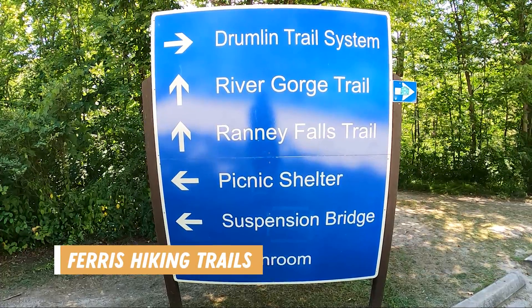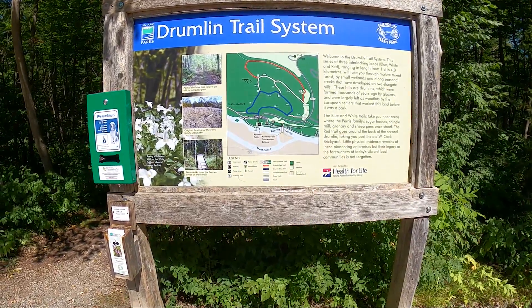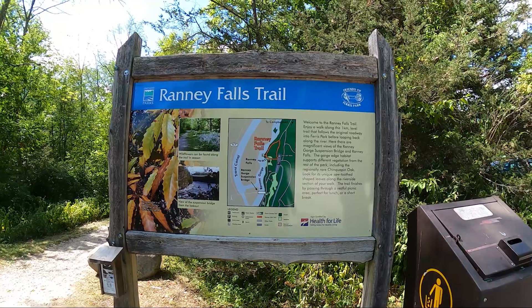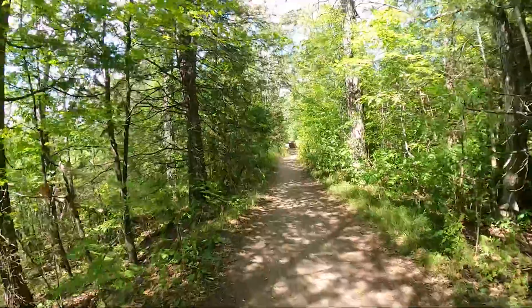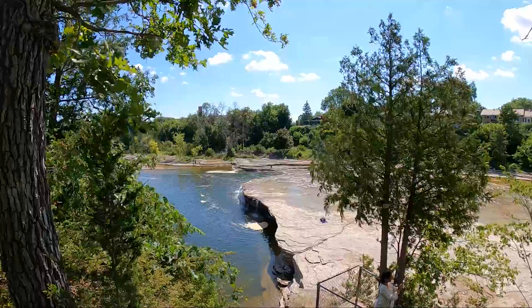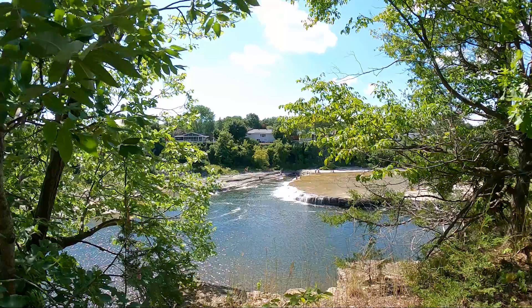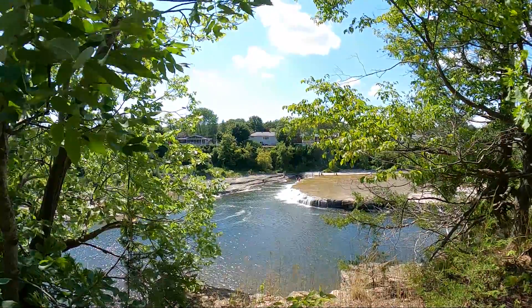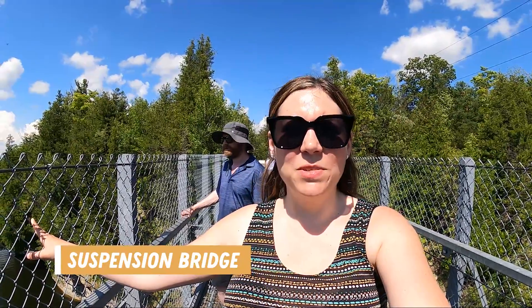If you're into hiking, Ferris might be the park for you because they have about 11 kilometers of trails ranging from easy to moderate in difficulty, and mountain biking is even permitted around the outside loop of the Drumwind Trail. We decided to start with some hiking on the Ranney Falls Trail — a one kilometer loop that takes you by Ranney Falls. It was a fairly easy trail, and although there was signage everywhere not to swim in the river or at the falls, there were quite a few people down there swimming. We also made it to the suspension bridge after getting lost a couple of times, but it's definitely worth it for the views of the river below.